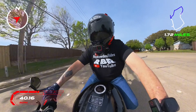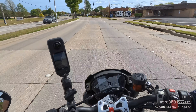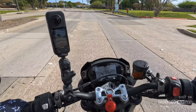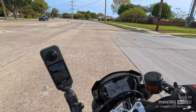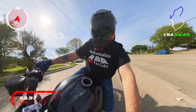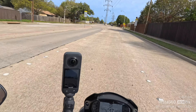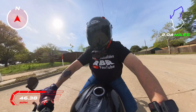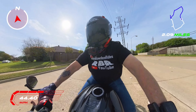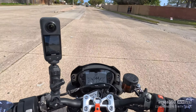It does have a quick shifter — up and down — so you don't need a hand on the clutch. It's on Pirelli Supercorsa tires and it feels like I could drag a knee on this bike, no problem. This thing is awesome. It's a triple cylinder — three cylinders — and it is super smooth. That's the first thing you'll notice about it.